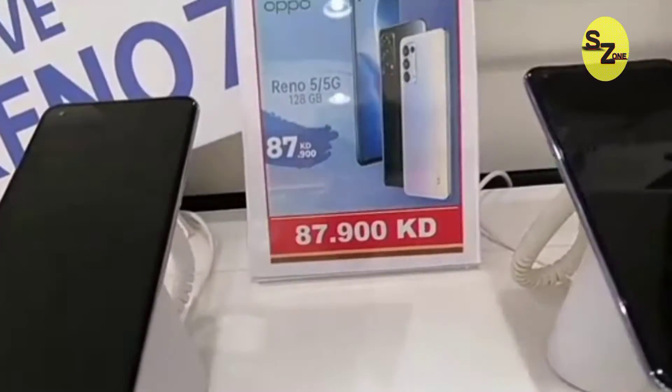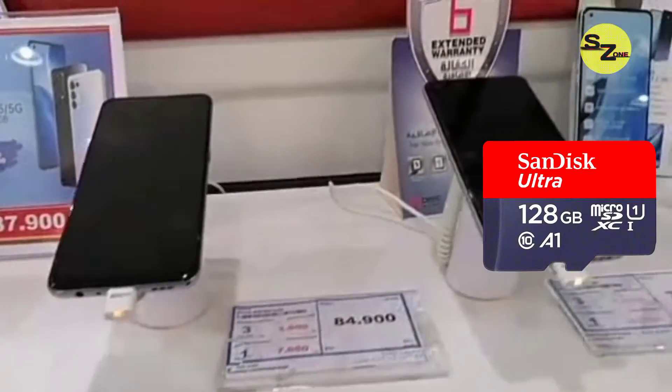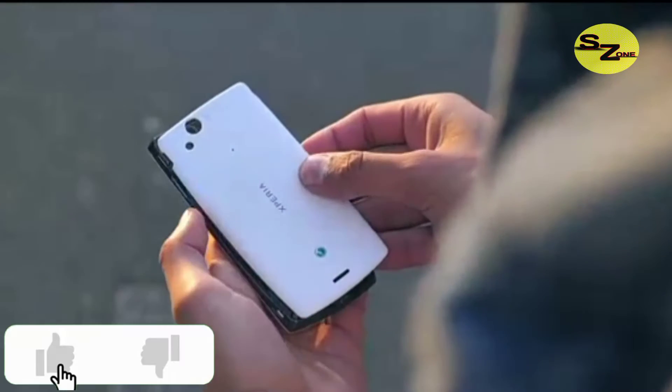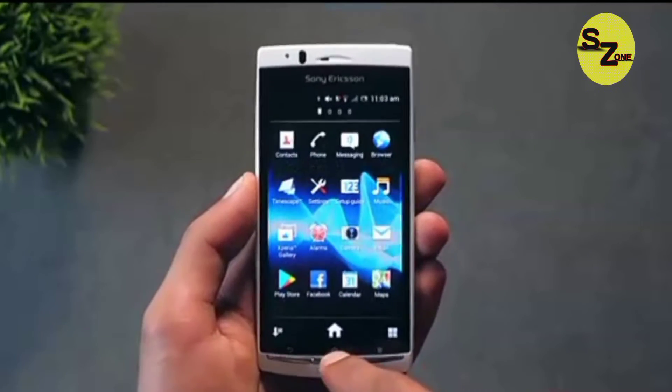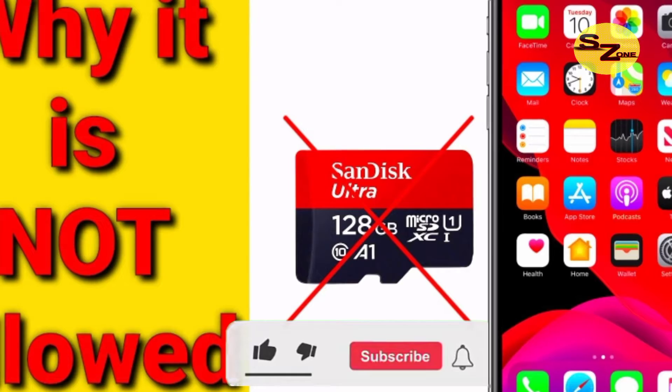Some years back, all smartphones had a memory card slot where you could increase the storage of your device to any capacity you wish to, but that's no longer the case today. Have you been wondering why your iPhone doesn't have a memory card slot? You are going to get all the answers from this video.